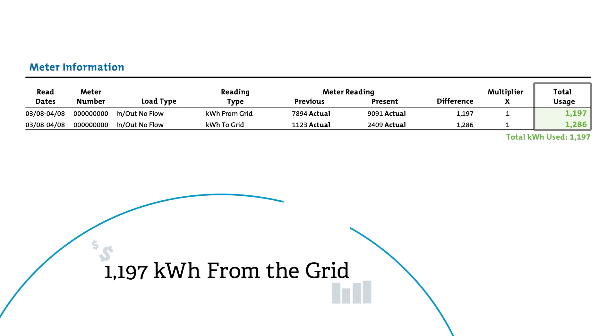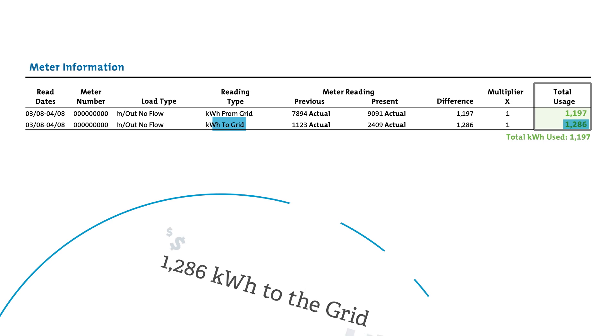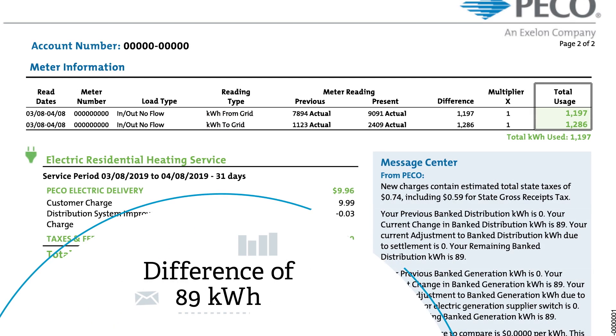So, in this example, this household used 1,197 kilowatt hours of electricity from the grid, but sent back 1,286 kilowatt hours of electricity to the grid — a difference of 89 kilowatt hours.